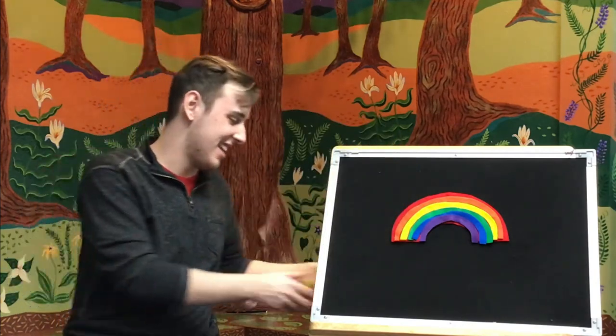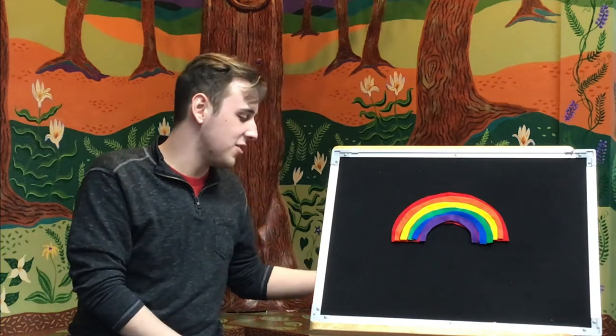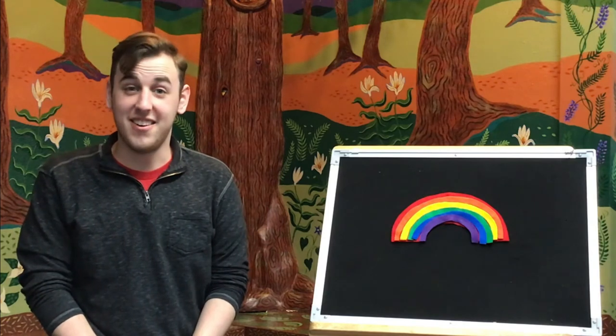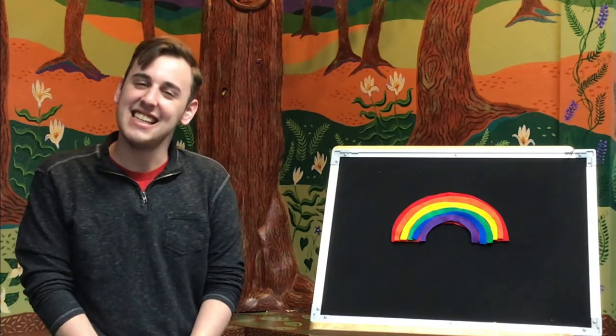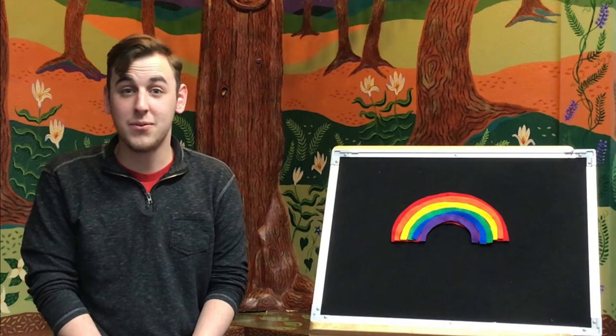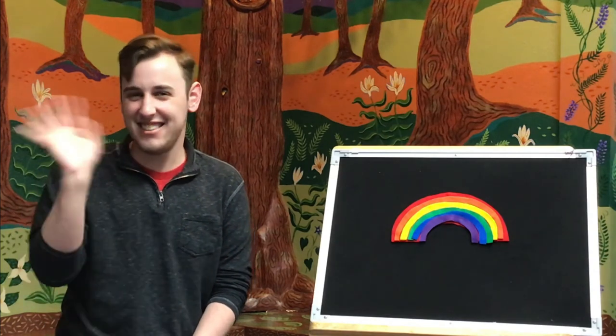That's the end of that book. Thank you so much for joining me for storytime today. We just have one more song together. Are you ready? Thanks for sitting, thanks for listening, thanks for coming here today. Now the storytime is over, hope you have a lovely day. See you next time. Bye.